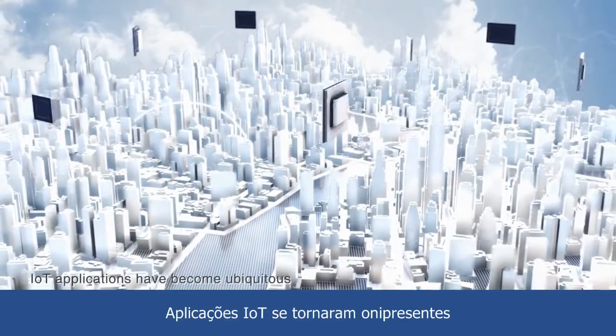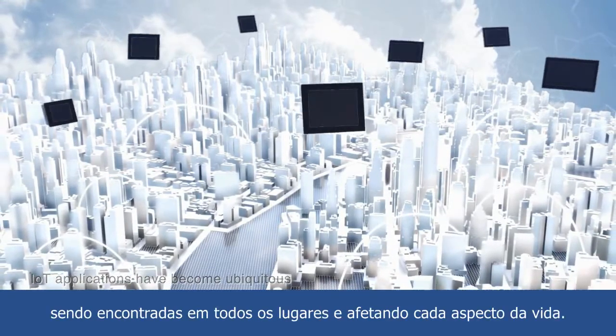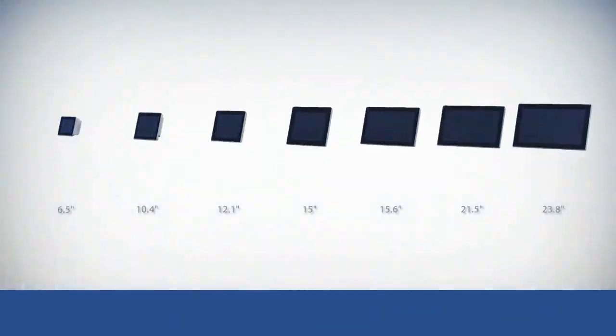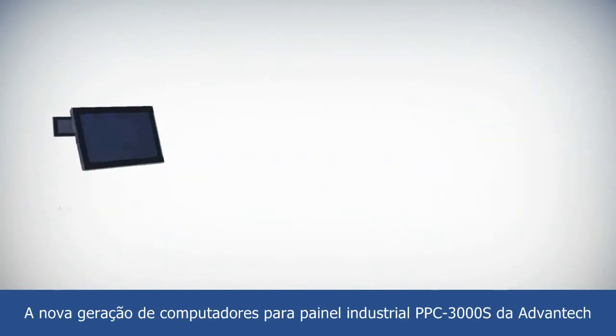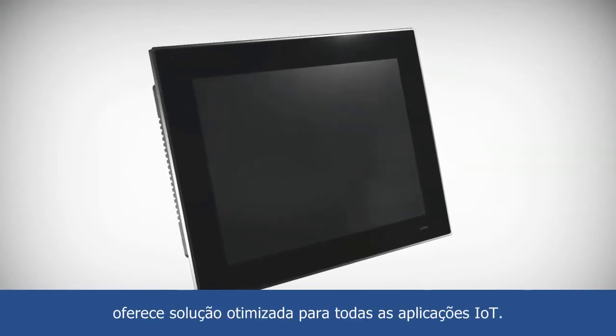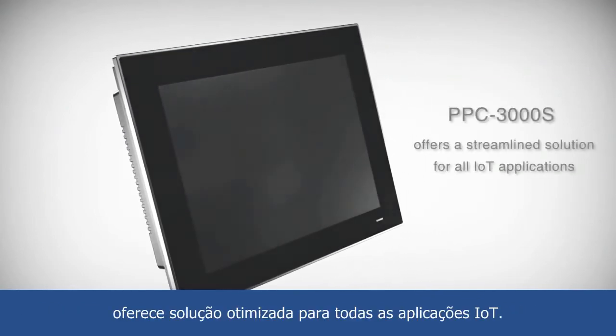IoT applications have become ubiquitous and can be seen everywhere, affecting every aspect of life. Advantech's next-generation industrial panel computer, PPC-3000S, offers a streamlined solution for all IoT applications.